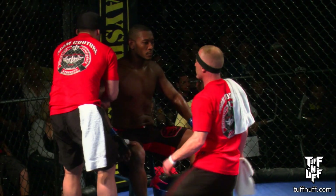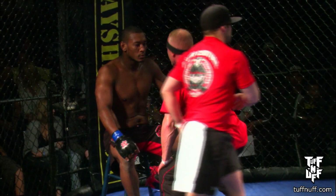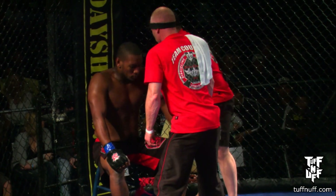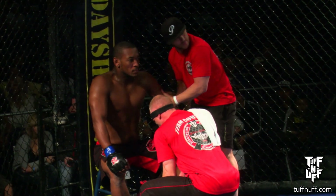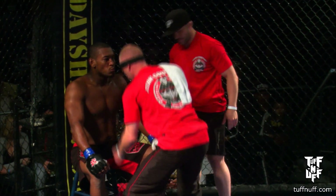Jermaine in his amateur debut looked pretty comfortable, looking good. He doesn't look like he's scared at all. It looks like his breathing is in control there. You mentioned his natural athleticism — you see a lot of times guys in their amateur debut will come out and just have that adrenaline dump, and even though it's only a two-minute round they're just exhausted right away. It looks like he's okay.